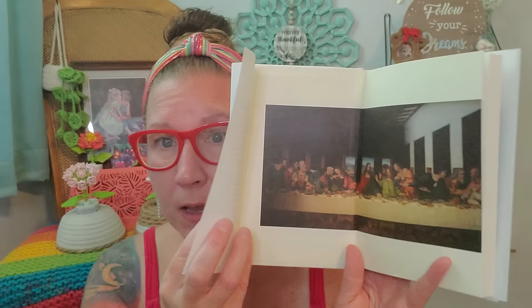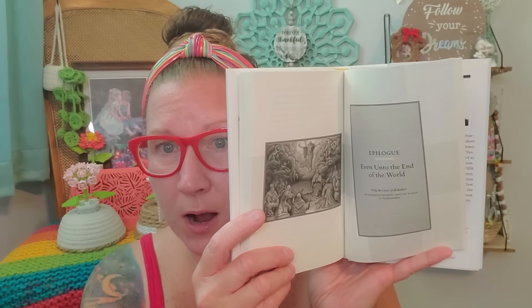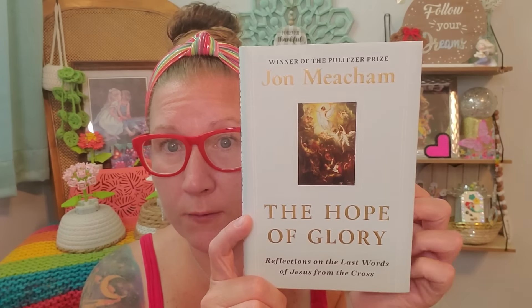And lastly, I found this for my mom — the winner of the Pulitzer Prize: The Hope of Glory, Reflections on the Last Words of Jesus from the Cross. This is so super great for my mom, with the beautiful image inside the front and that gorgeous image on the backside. This is just our religious belief, so this is something for us. This went for $22 originally and it's also a hardcover book. I loved it — I thought it was great and I couldn't wait to pick it up for mom.